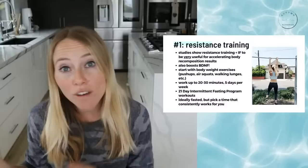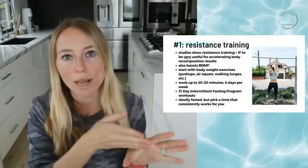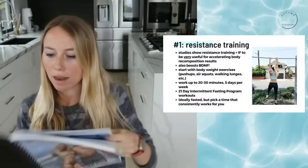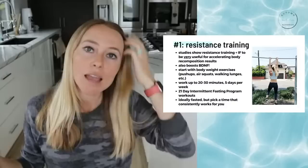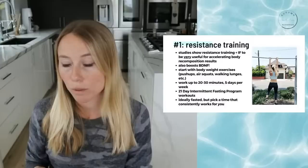Ideally, we'd want to see up to five days per week of resistance training, but it really depends on how you split it up. Three days works if you're doing total body training each day with a rest day in between. Five days works if you split it into body parts — upper body one day, lower body and core another — so you're not overworking any one body part. Working up to about 20 to 30 minutes is a good sweet spot.